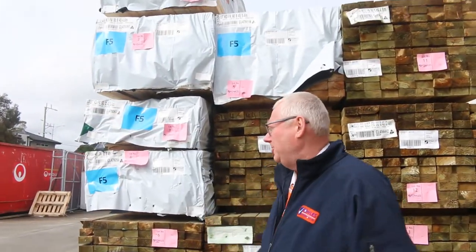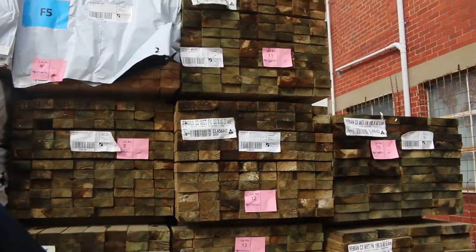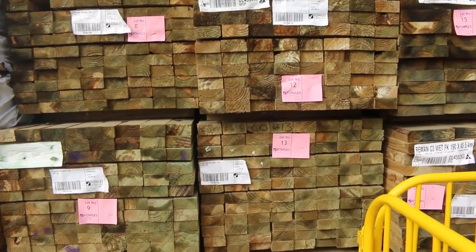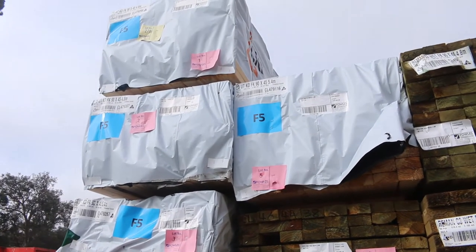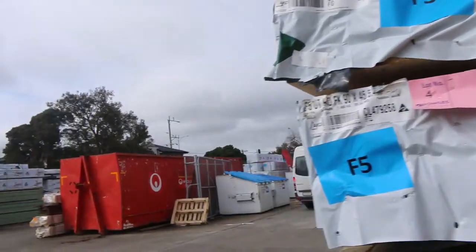As you can see, it's all stacked to the sky. Heaps and heaps of treated pine here — 90 by 45, 140 by 45, 190 by 45. We've got plenty of framing pine, with the 90 by 45 scattered around the yard up to six meters long — some 5.4s and some 4.8s as well.